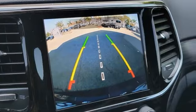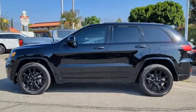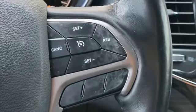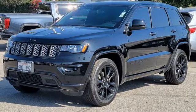ParkSense with Stop Park Assist, Wi-Fi Hotspot, Dual Zone Climate Control, Bluetooth Streaming Audio, Pentastar Engine, Heated Steering Wheel, Apple CarPlay Android Auto, Voice Activation, Aluminum Wheels, Rear Wheel Drive.